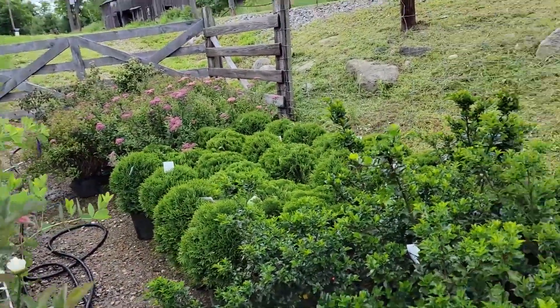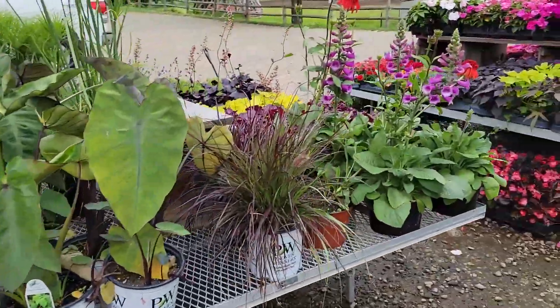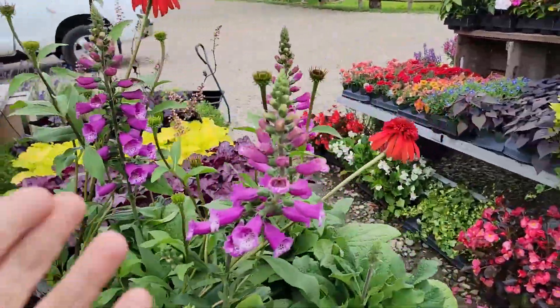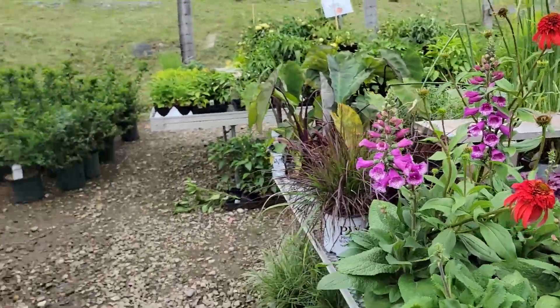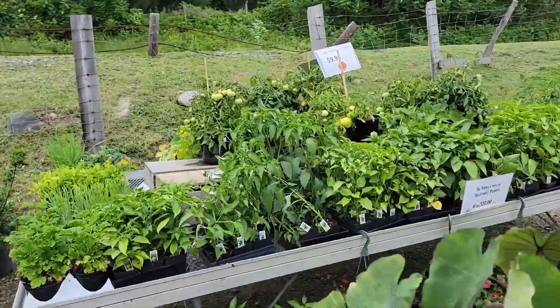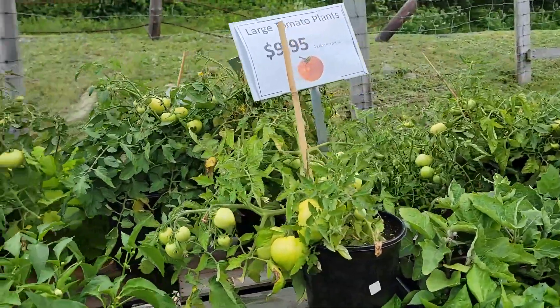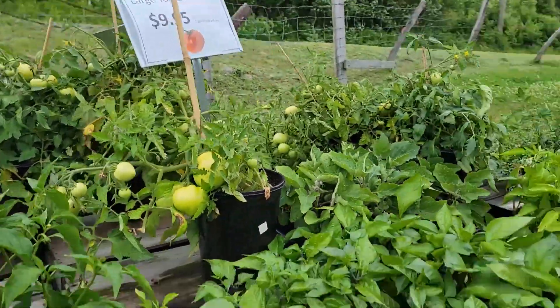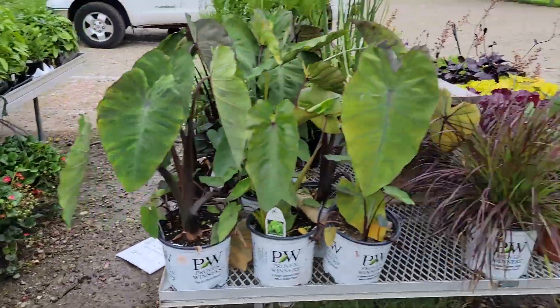There's even some shrubs on the side — we have some spirea, arborvitae, and holly. We'll be redoing the vegetable table shortly for the weekend. We're going to bring down some more strawberry hanging baskets, some more grape tomato hangers. We also will have the large patio tomatoes — basically growing in a larger pot but they're a full-size tomato. We're going to restock these — it'll be $9.95. Last of the peppers; we're going to be dwindling on the other vegetable items very shortly.